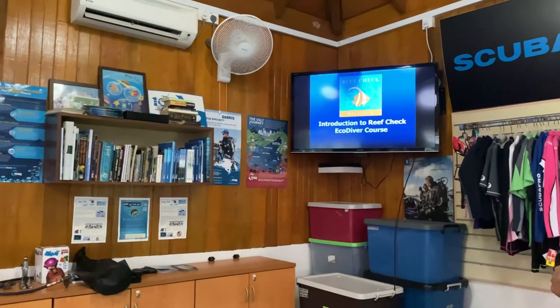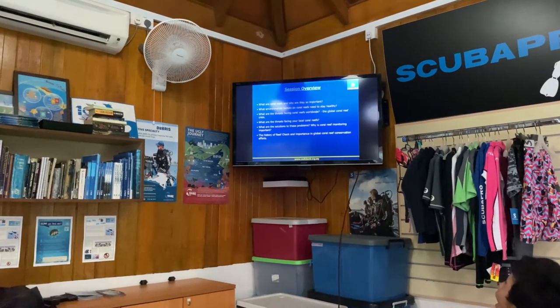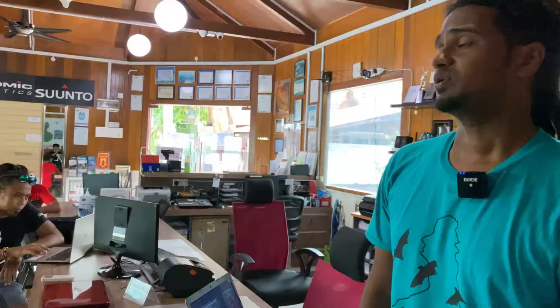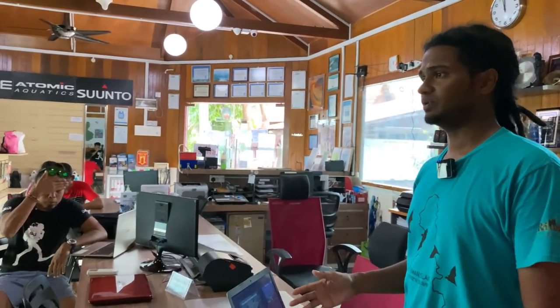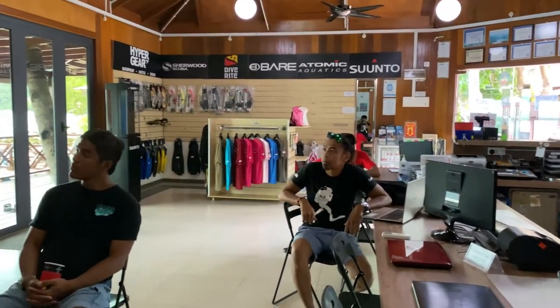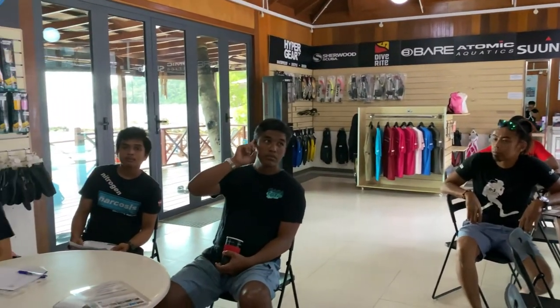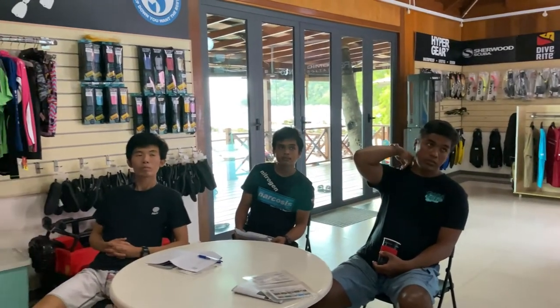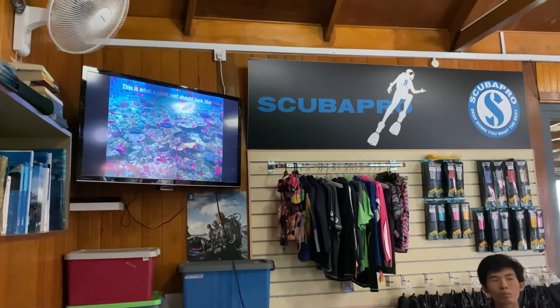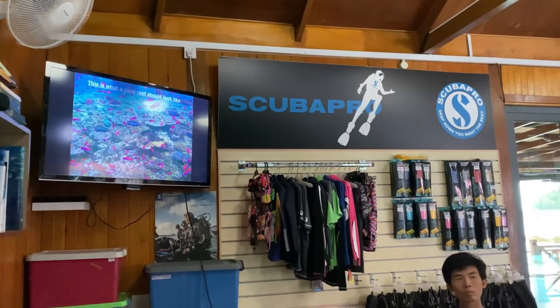So we're going to start with the introduction. Basically now we're going to go through coral reefs a little bit — why they are important. You want a healthy reef to have good coral cover but also high abundance in fish life, in marine life. If you go somewhere and you see lots of coral but no fish, or lots of fish but no corals, that is a sign of the ecosystem already starting to collapse.